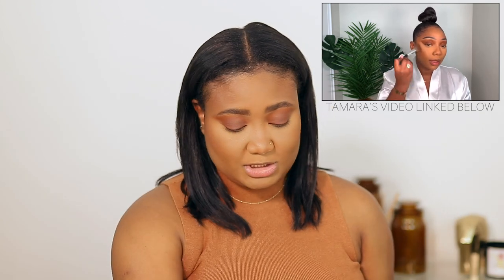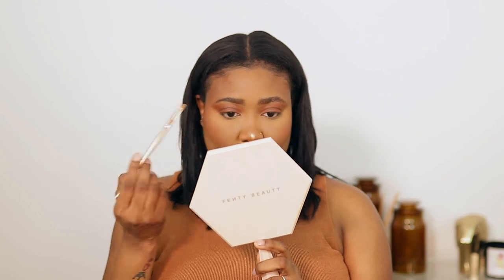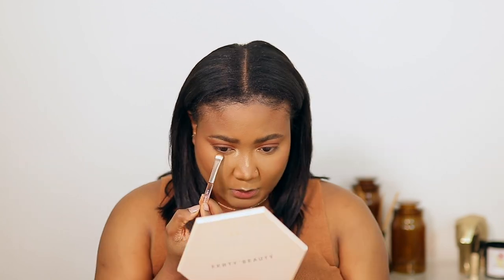For blush she used Format, which I don't have, so I'm going to use Gingerly mixed with Raisin from MAC. Then she used a highlight — the one she used I don't have, so I'm going to use my Fenty Beauty Hustler Baby highlight. She used the same palette and put color underneath as well.